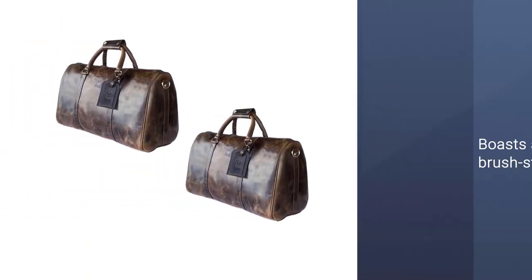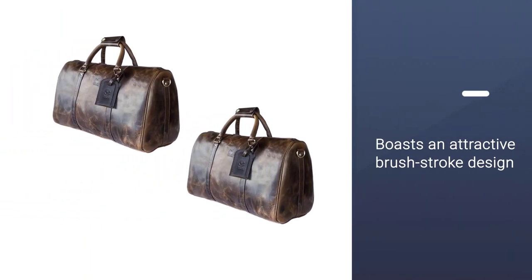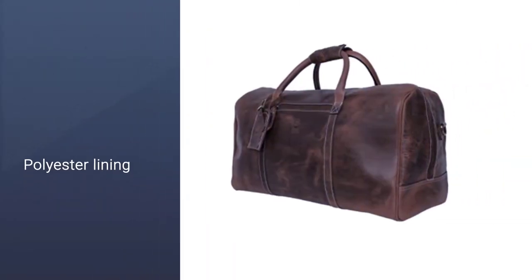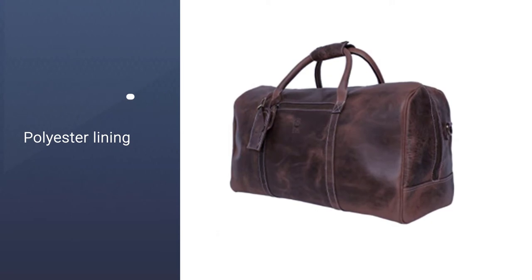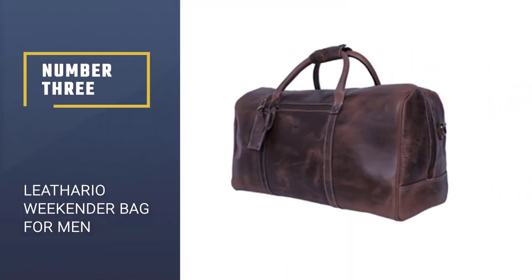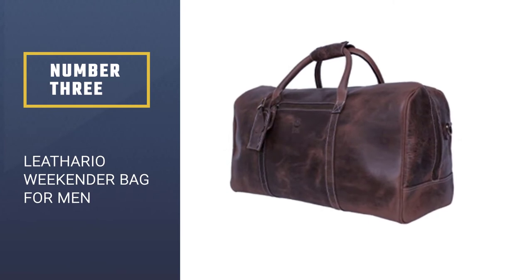So you can organize your cables and essentials without the need to fumble around. The duffel, which is perfect for business trips and weekend getaways, boasts an attractive brush stroke design.